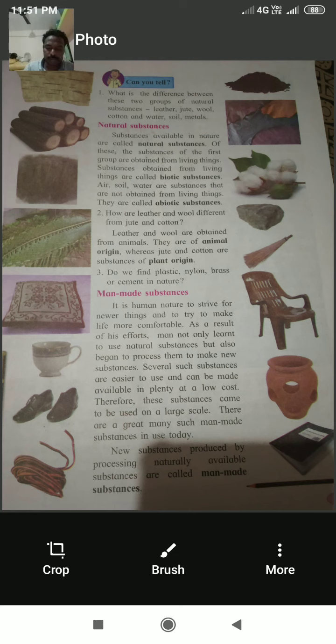It is human nature to strive for newer things and make life more comfortable. As a result of his efforts, man not only learned to use natural substances but also began to process them to make new substances. Several such substances are easier to use and can be made available in plenty at a low cost. New substances produced by processing naturally available substances are called man-made substances.